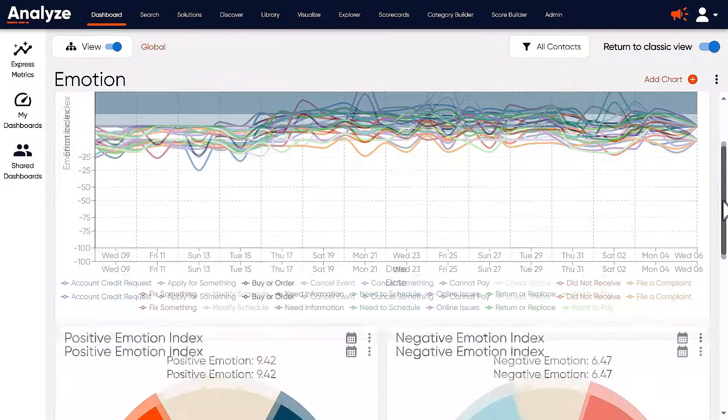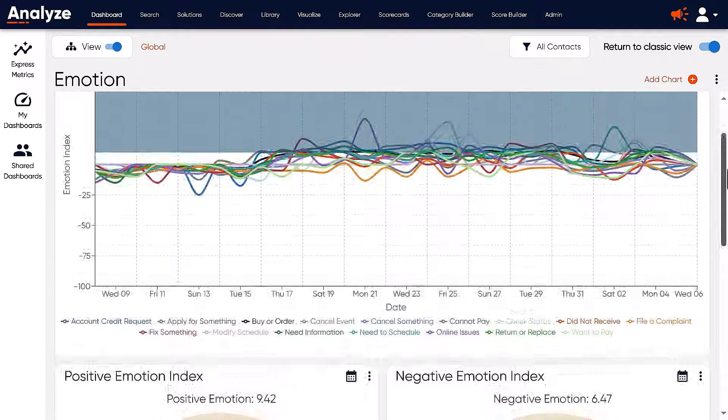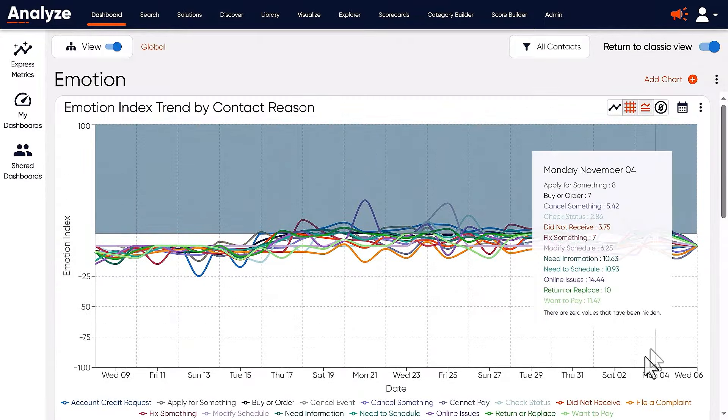Without a tool like CallMiner, it's tough to identify trends across thousands of conversations. Maybe customers keep mentioning product issues, but it gets buried in the noise. CallMiner helps you hear those trends and take action.